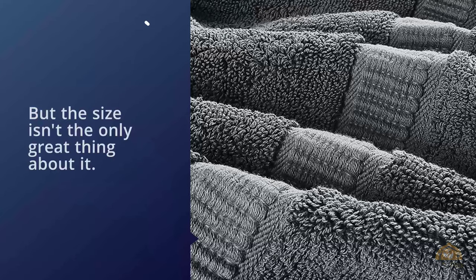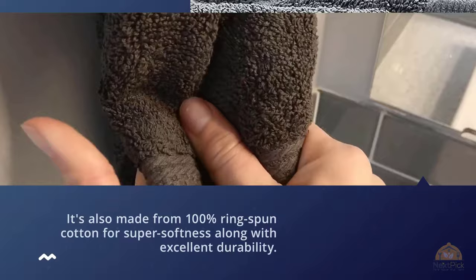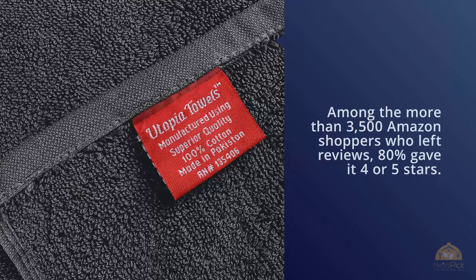It's also made from 100% ring-spun cotton for super softness along with excellent durability, and the hems are double stitched. Among the more than 3,500 Amazon shoppers who left reviews, 80% give it four or five stars. While some buyers comment that the towels are not as thick as they expected, most enjoy the large size and fluffiness.